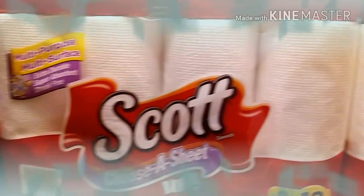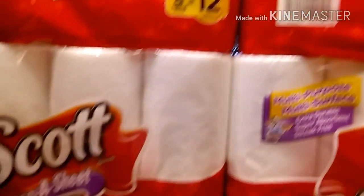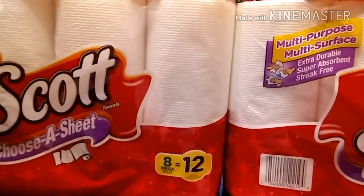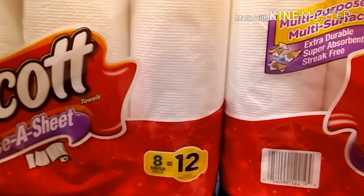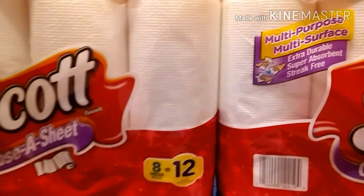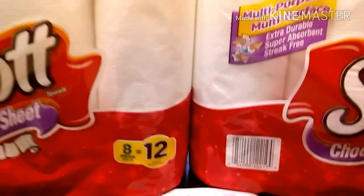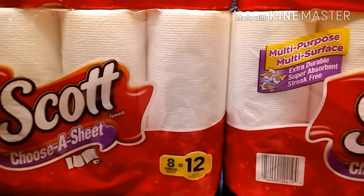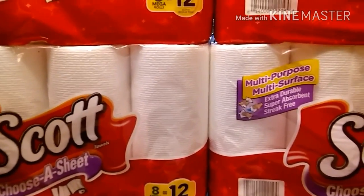These are the eight mega rolls, which equals 12 rolls of paper towels — that's a great deal within itself. They are $6.99 at Rite Aid right now and part of the starting points. Like I said earlier, I needed $27 more to get my other 2,000 points, so four of them equals $27.96.